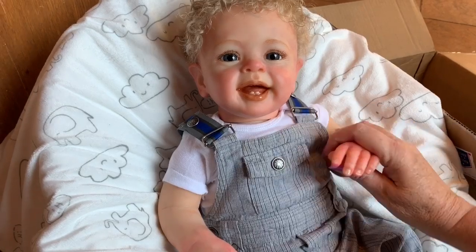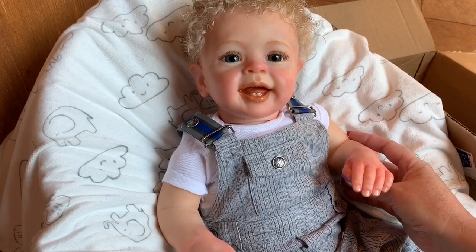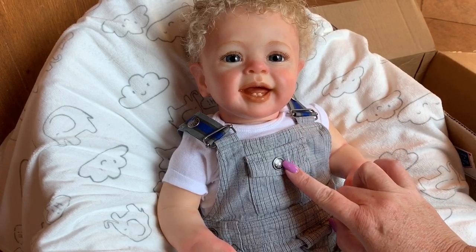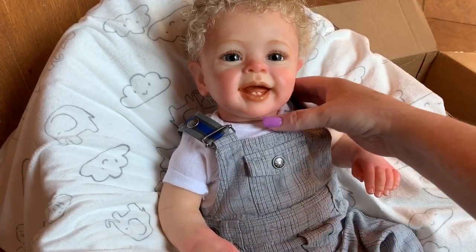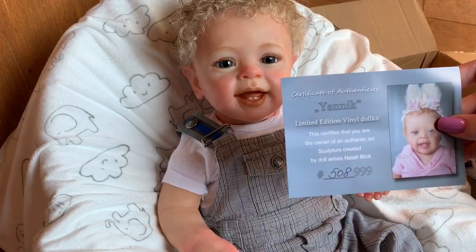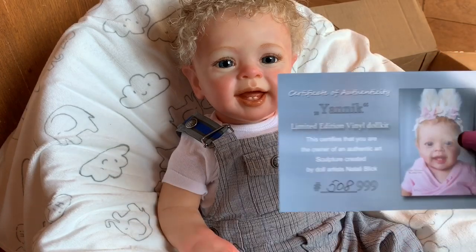So today I'm here with a new baby. This is a new sculpt that recently came out. He's kind of a bigger baby — he is three to six months, but this little overall outfit he has on is three to six months and it's kind of tight on him. He's kind of busting out of it a little bit, but he is so cute. He is a really happy baby. He is the Yannick, sculpted by Natalie Blick, and he is number 508 of 999.